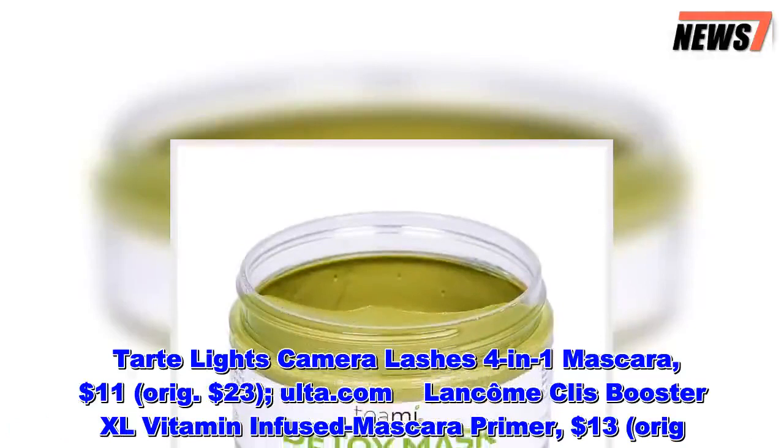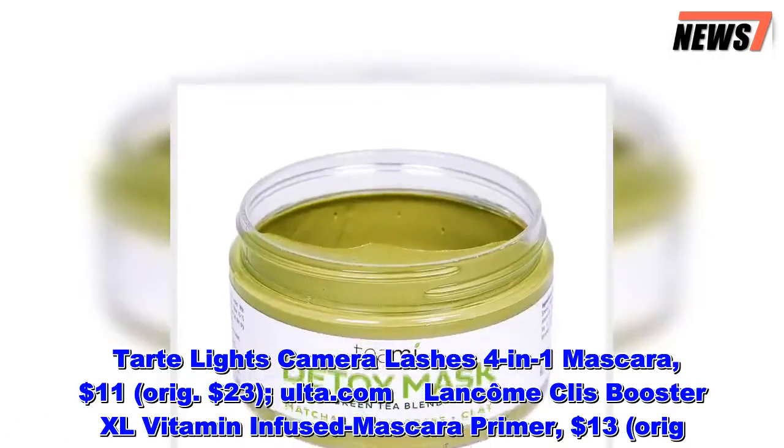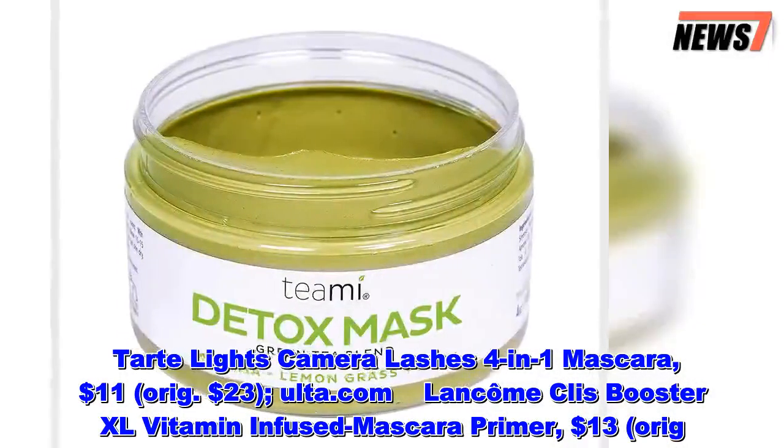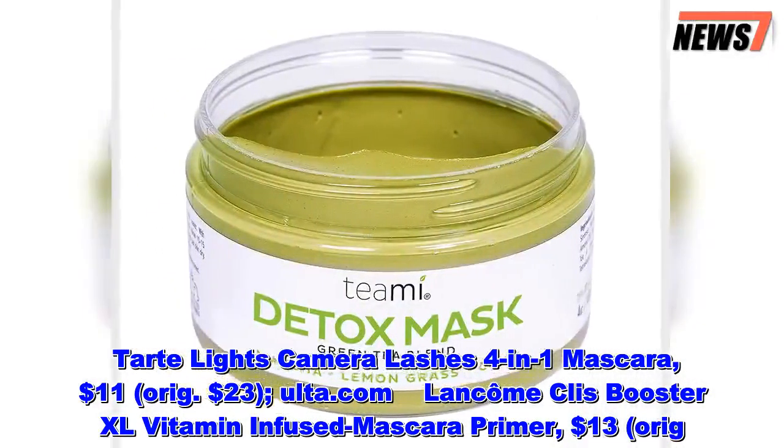Tarte Lights Camera Lashes 4-in-1 Mascara, $11, originally $23, at Ulta.com. Lancome Cils Booster XL Vitamin Infused Mascara Primer, $13, originally $25, at Ulta.com.